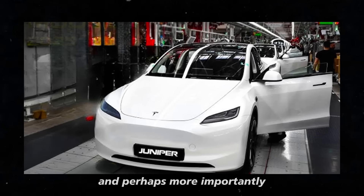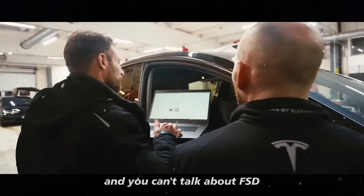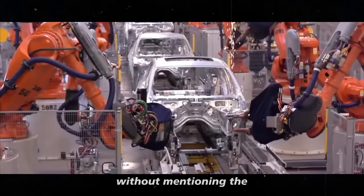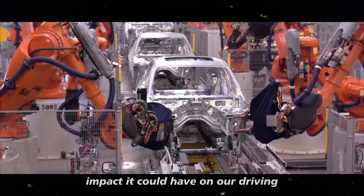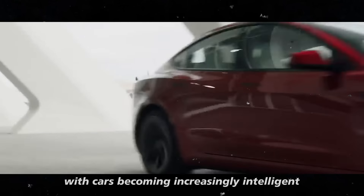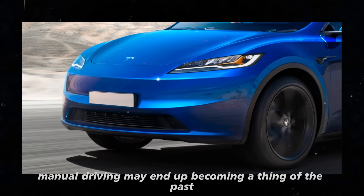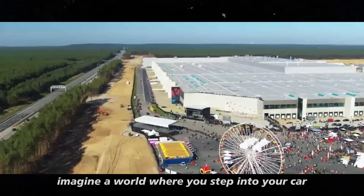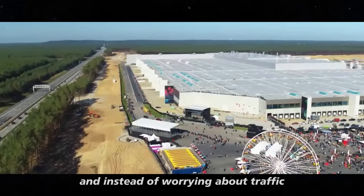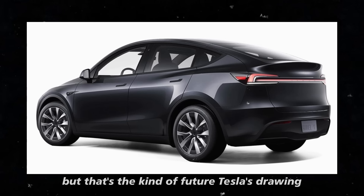And perhaps more importantly, what will be possible in the not-so-distant future. You can't talk about FSD without mentioning the impact it could have on our driving habits. With cars becoming increasingly intelligent, manual driving may end up becoming a thing of the past. Imagine a world where you step into your car and instead of worrying about traffic, you can relax, work, or even take a nap. It sounds like science fiction, but that's the kind of future Tesla is drawing.